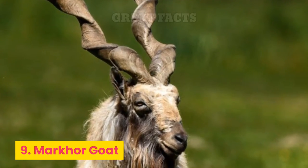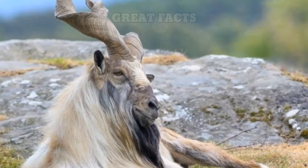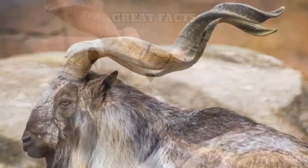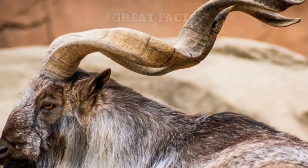Number 9: Markhor Goat. The Markhor Goat has an impressive set of horns that sets it apart from other goats. These mountainous goats' huge spiral horns can reach over 4 feet in height.